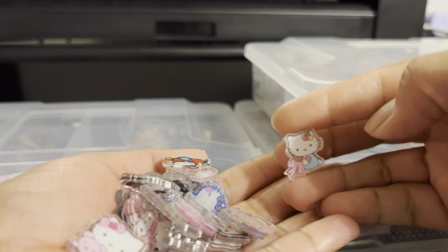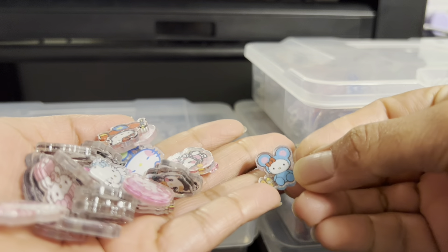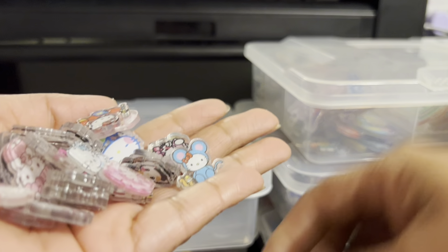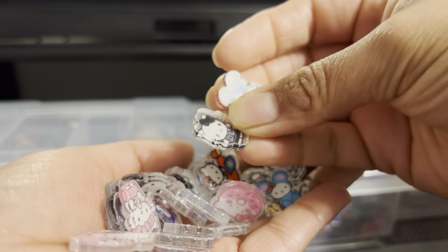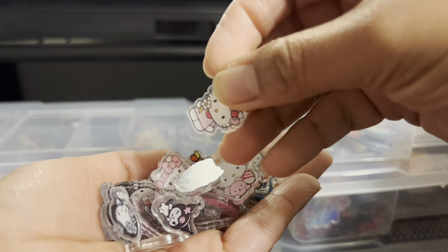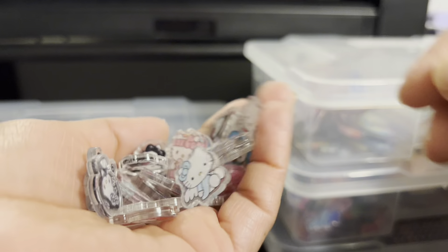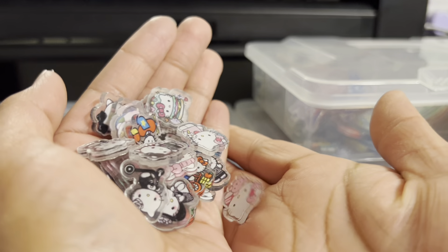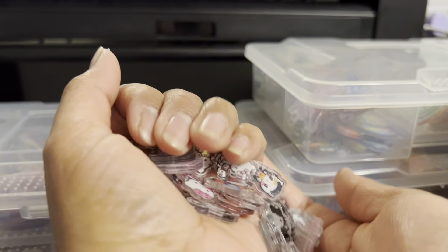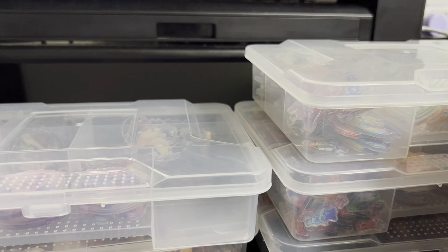Here we have Hello Kitty — this is 2cm Hello Kitty and there's some friends: Melody, Cinnamoroll, and Kuromi. It's mostly Hello Kitty. Esta es Hello Kitty y sus amigos — hay uno que otro de sus amigos. Son de 2cm.